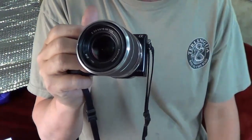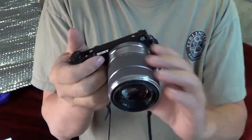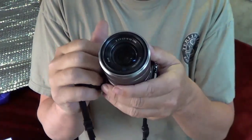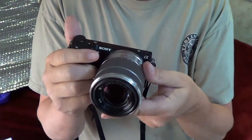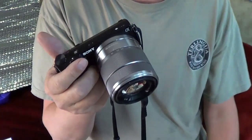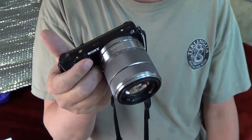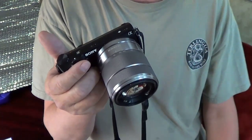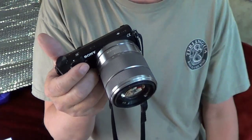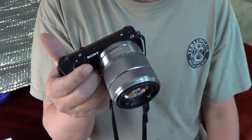Hey, it's Ray from loveyourrv.com. Today I have something that's not RV-related at all — it's more to do with my camera equipment. I seem to get a lot of comments and emails asking what I use to take still photos in my videos, what camera I use, and what software I use, so I thought I'd give you a little look at what I use.